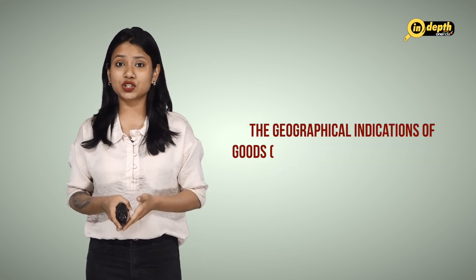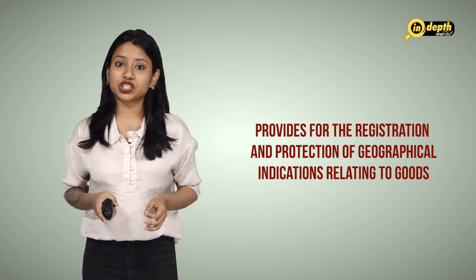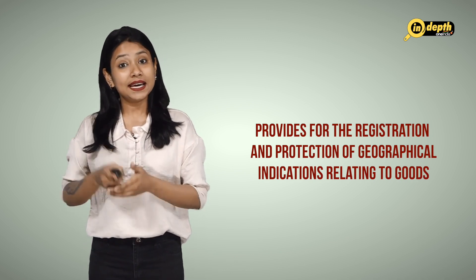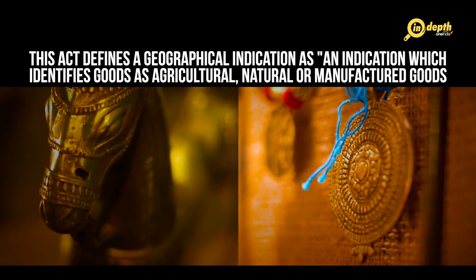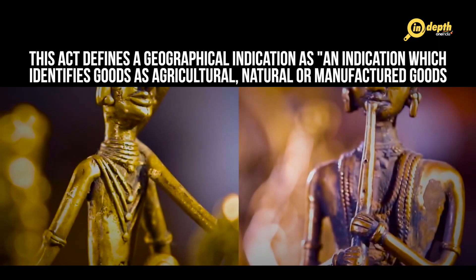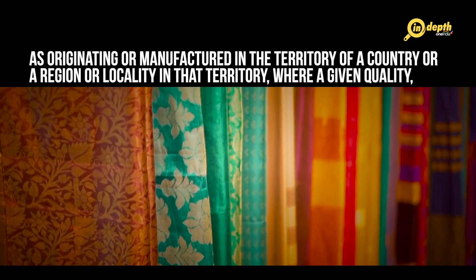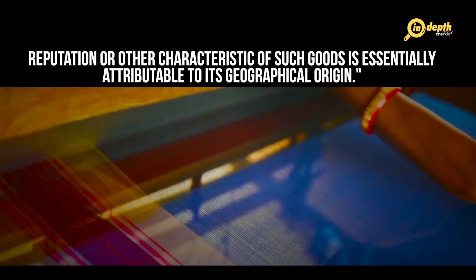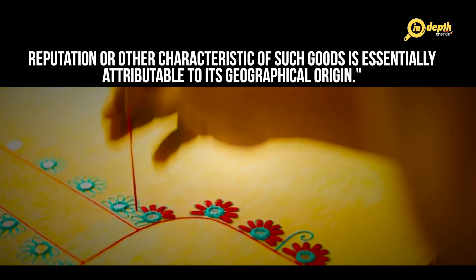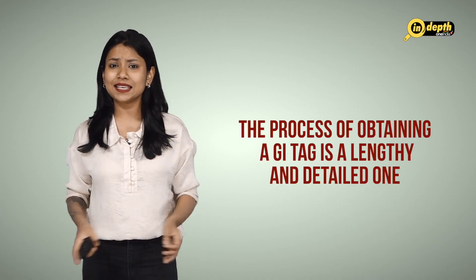The Geographical Indications of Goods Registration and Protection Act of 1999 provides for the registration and protection of geographical indications relating to goods. It is defined as an indication which identifies goods as agricultural, natural or manufactured goods originating in the territory of a country or region or locality where a given quality, reputation or other characteristic of such goods is essentially attributable to its geographical origin. The process of obtaining a GI tag is a lengthy and detailed one.